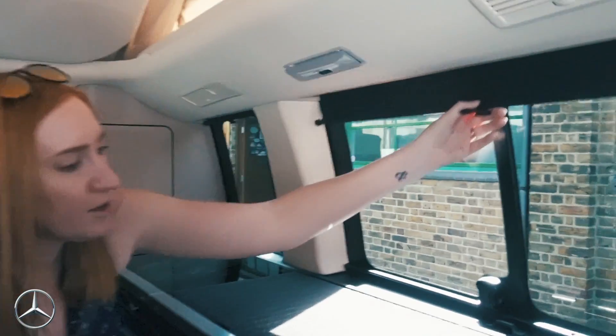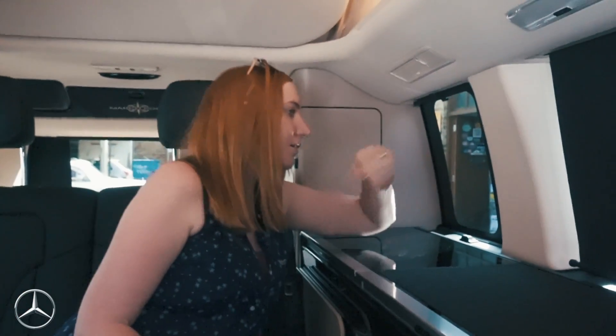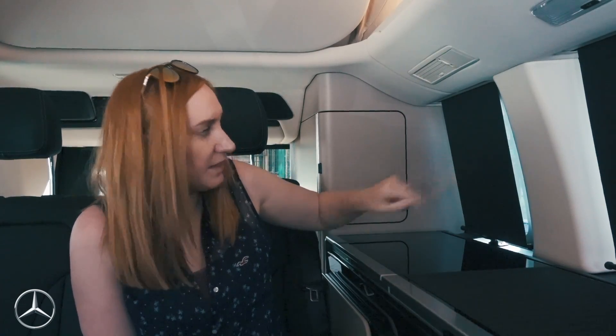Now let's talk about blinds, starting in the Marco Polo. The California's blinds fully black out everything at the sides, but the Marco Polo's blinds pull down and leave gaps — it's not a firm fit to the window. I've been told at night it's quite dark, but the biggest concern is that someone could look through the gaps and see you getting changed, and you're often very close to other people on campsites.